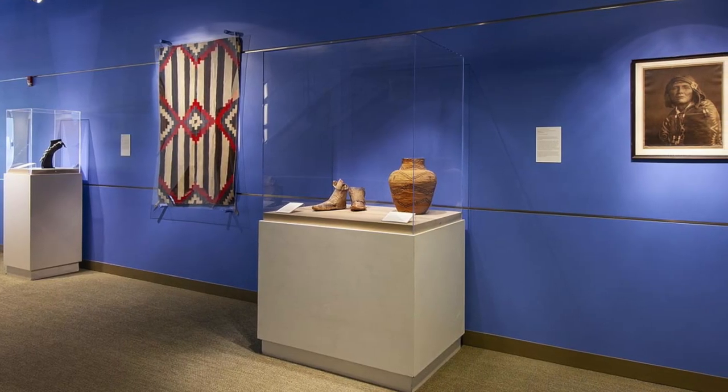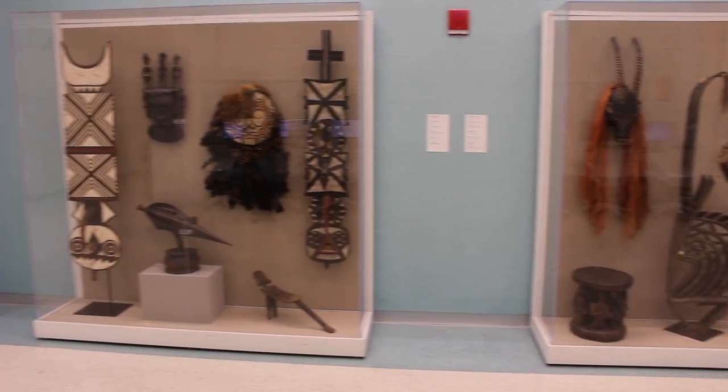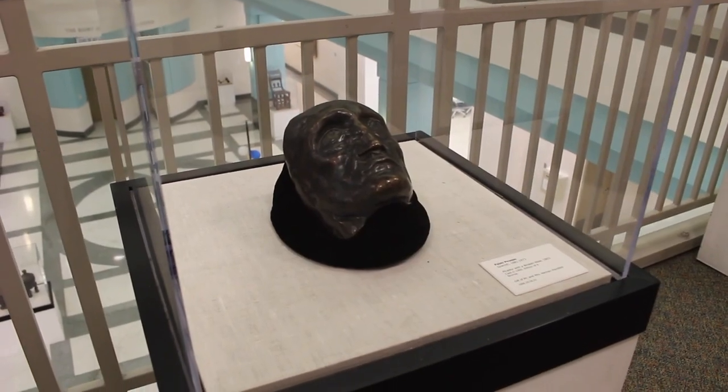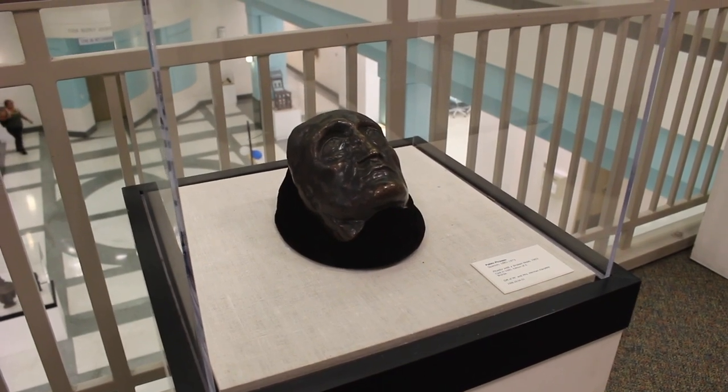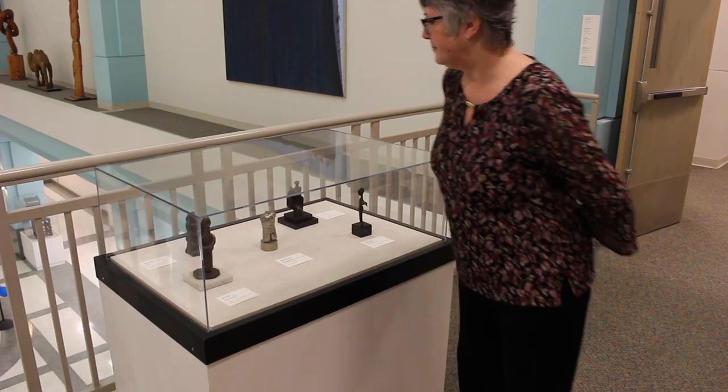We have designated galleries that focus on our Native American art in one area. We have a large African art collection, so we have another atrium area devoted exclusively to African art. We have very significant pieces that are valuable aesthetically, art historically, as well as monetarily, so that's in the highlights of the collection.